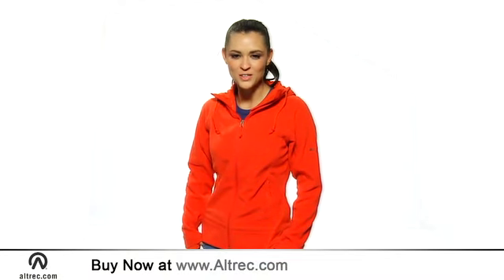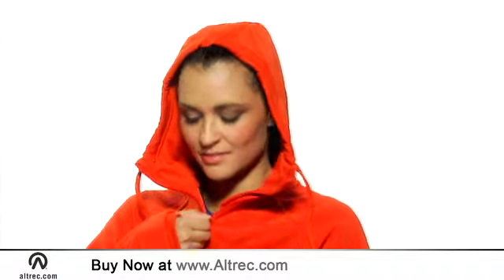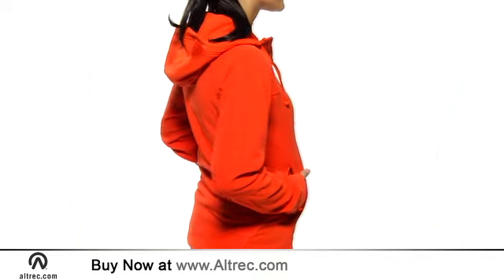Hi, I'm Elle with Alltrek.com, and today I'm wearing the Fast Trek Hoodie from Columbia. You can't beat a mid-weight fleece top for all-around utility and warmth. The Fast Trek Hoodie offers full-zip versatility with a cozy hood. This is the perfect do-it-all fleece jacket.